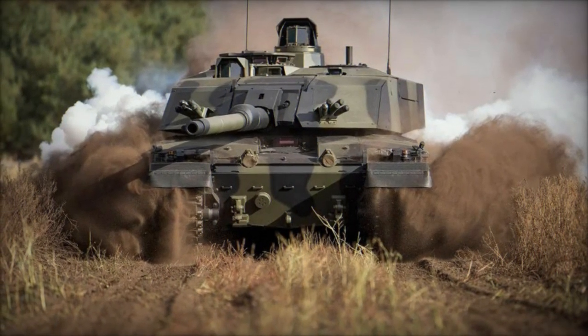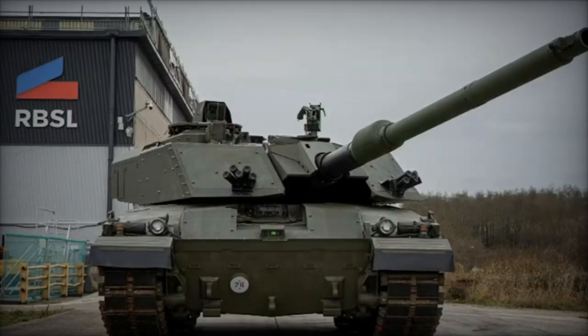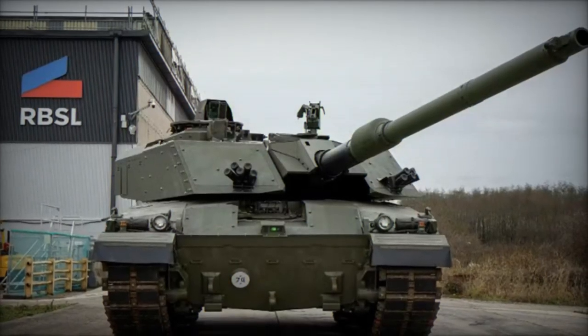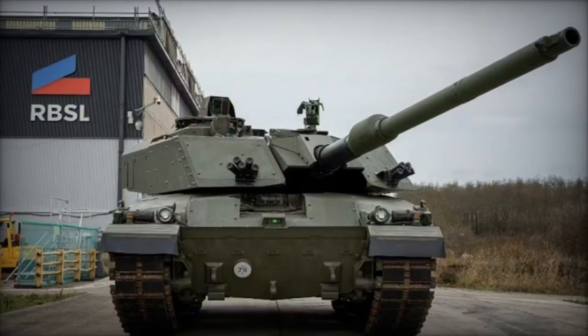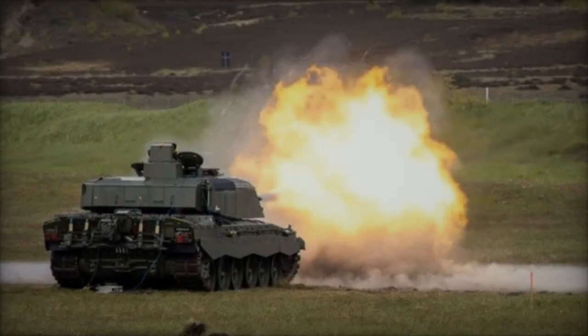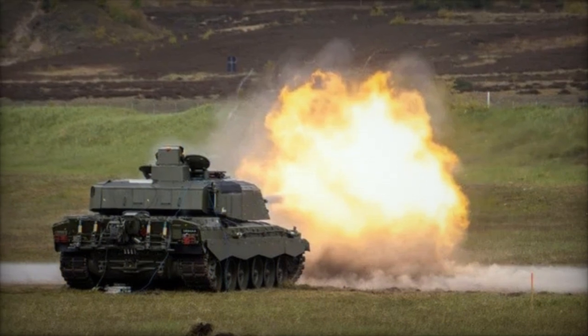Sporting a redesigned turret structure and fortified armor, the tank boasts unparalleled protection levels. Additionally, it incorporates cutting-edge features like a laser warning system and an active protection system, empowering it to swiftly detect and neutralize incoming threats.